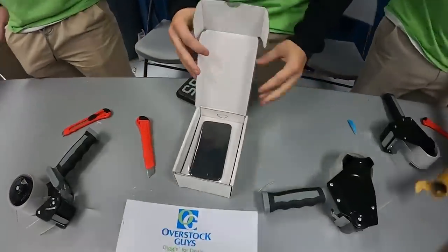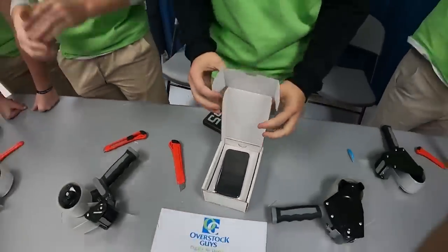Now these stores can be pretty hit or miss. In the past, I've found items worth hundreds of dollars and I've made thousands in one day. And at others, I have walked out with nothing. So I was excited to see what the Chicago bins had in store for me. Let me show you what I got.